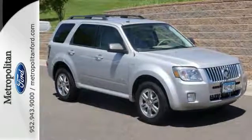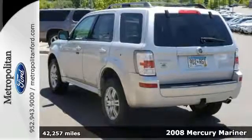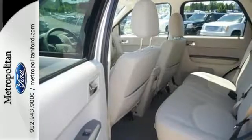It's a 2008 Mercury Mariner. Standard safety features include power brakes, power steering, dual front airbags, child safety locks, braking assist, and four-wheel anti-lock brakes.